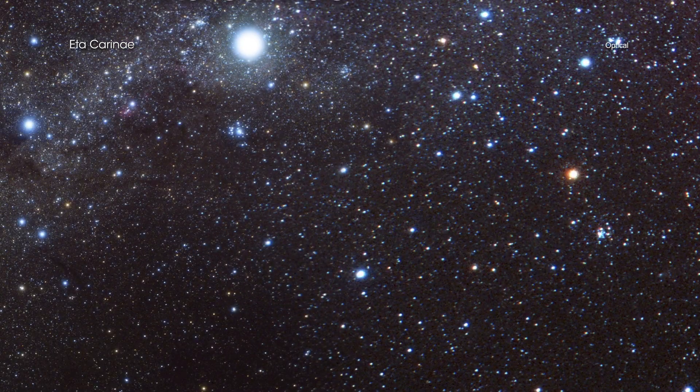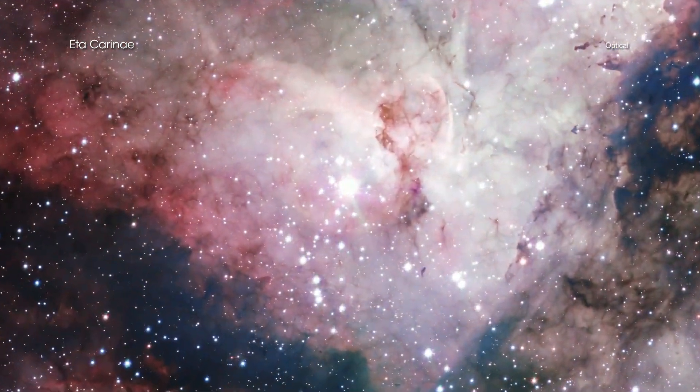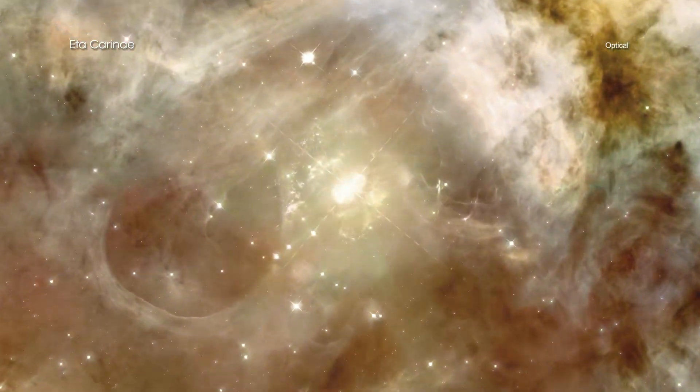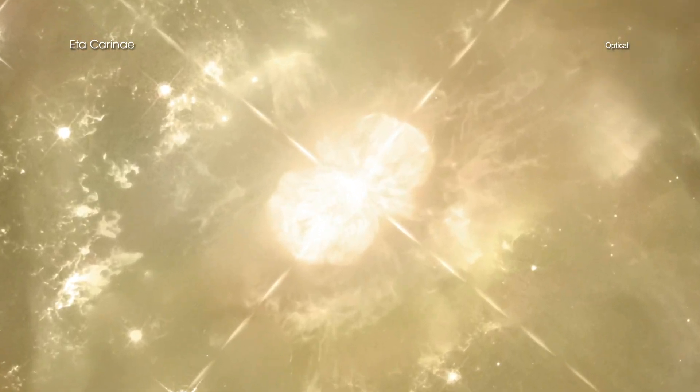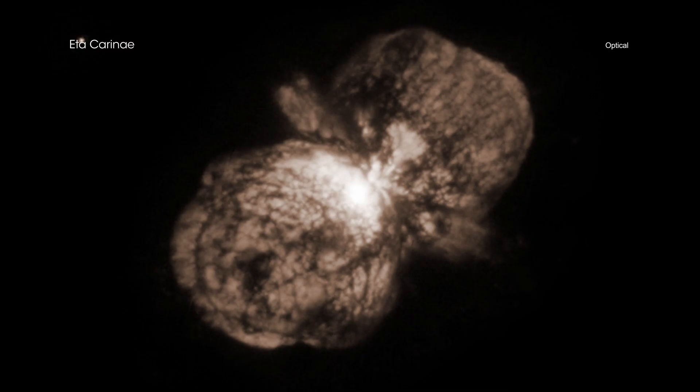Massive stars are known to have major outbursts. Eta Carina is one of the most massive stars astronomers know about. It expelled about 10% of its mass in the Great Eruption, creating a small nebula called the Homunculus Nebula around it.